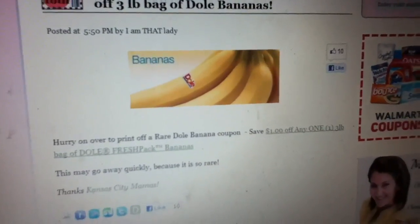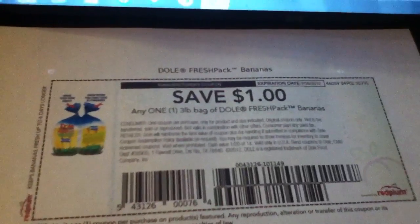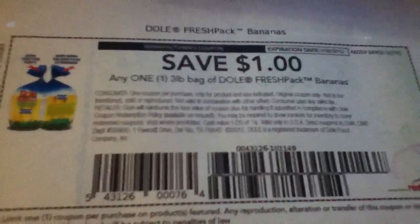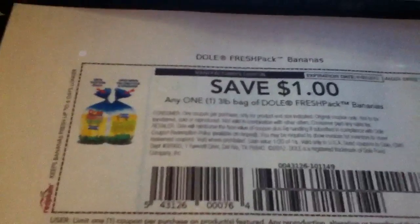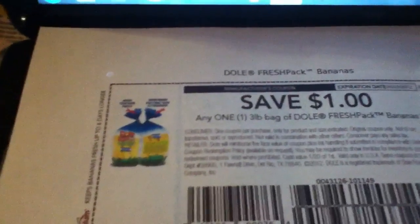I just wanted to make a quick video about this coupon I found. It's a dollar off any one three pound bag of Dole bananas. I'm sure it will come in handy to a lot of people. I haven't really seen a coupon like that. I know they usually sell — like at BJ's they sell them for like a dollar sixty or dollar seventy or whatever it is.